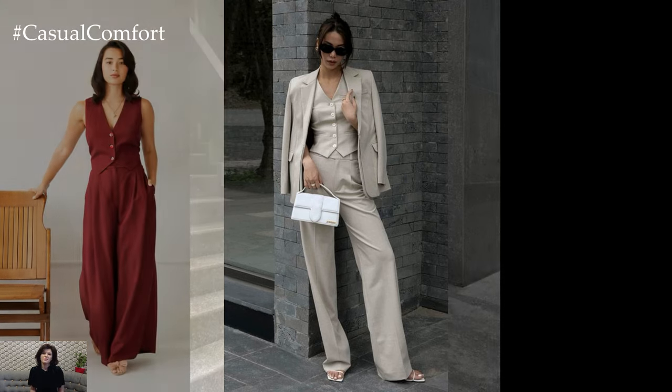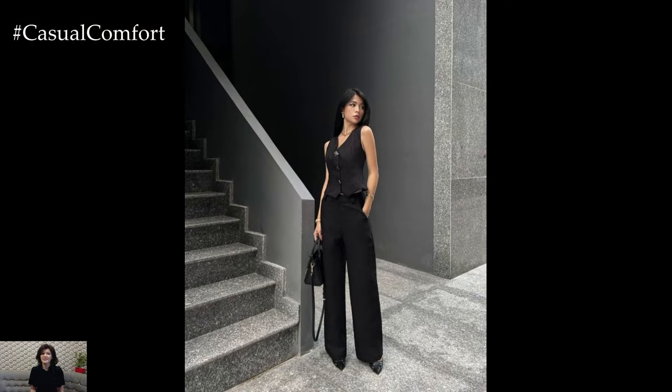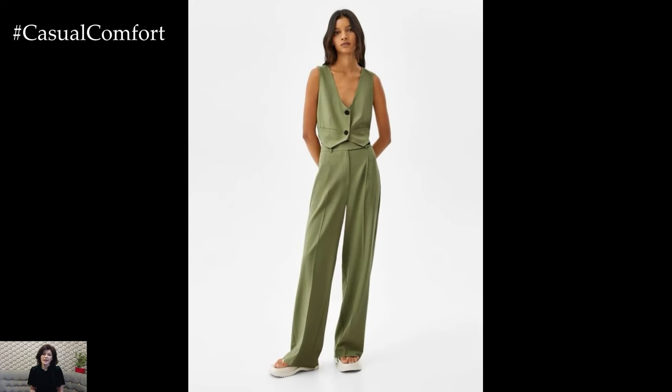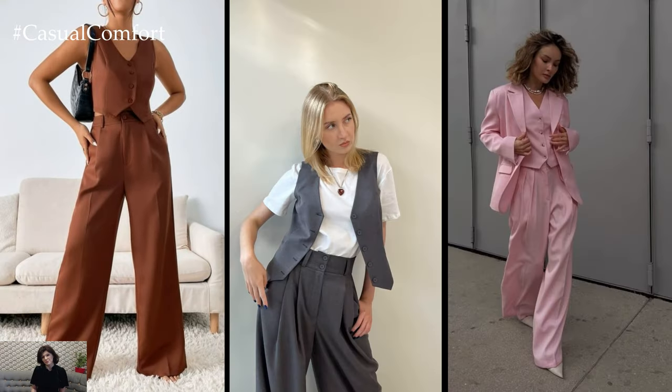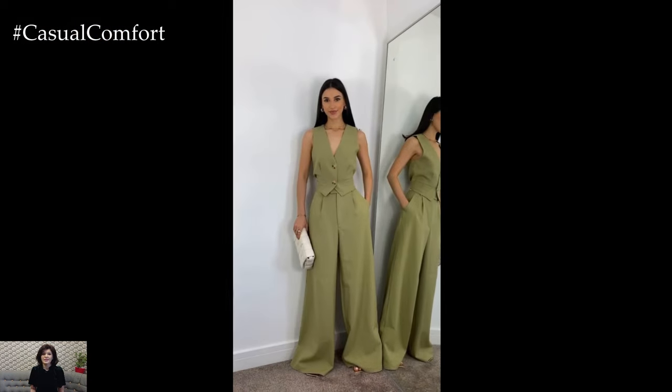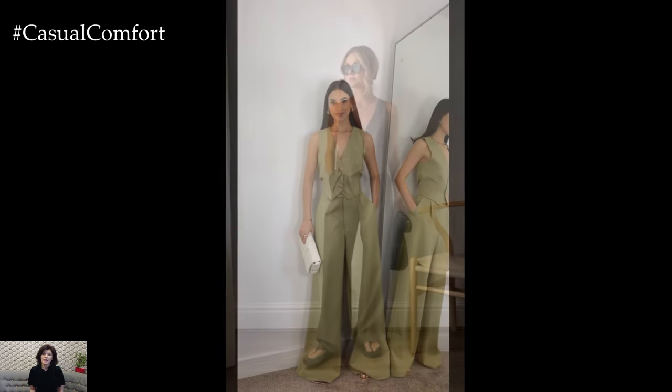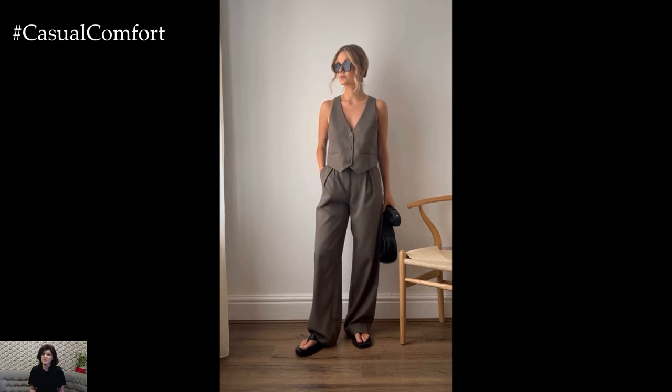In conclusion, a suit with a vest has solidified its place as a must-have ensemble for the current season. Its combination of style, versatility, and sophistication makes it a standout choice for various occasions, from formal events to everyday wear. With its timeless appeal and endless styling possibilities, the suit with a vest is a wardrobe essential that exudes confidence and elegance in equal measure.